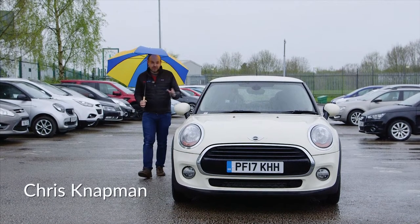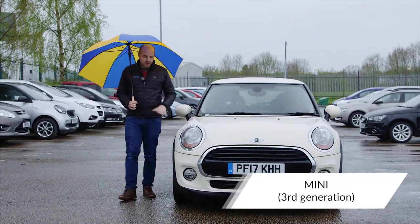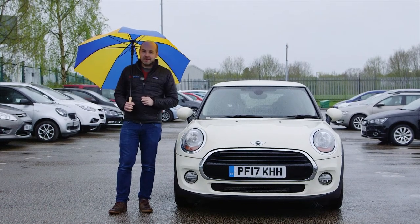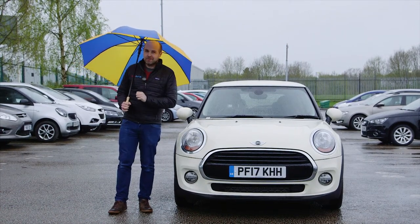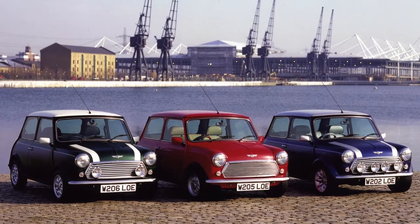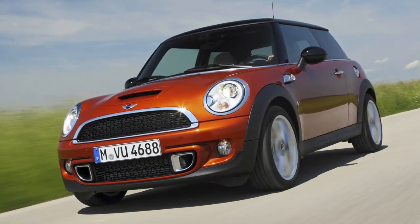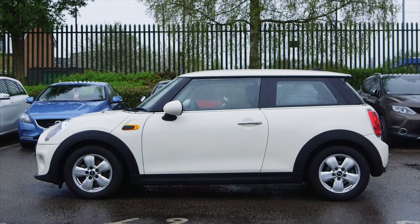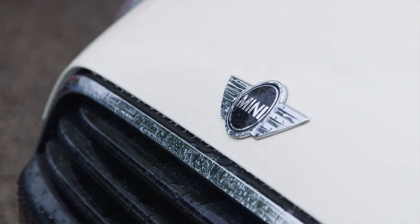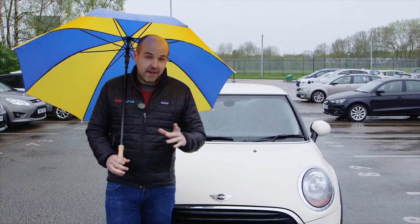It's been a long time since Minis were actually mini, but that doesn't stop the third generation of BMW's retro-style hatchback being a great used buy, as we're about to find out in this CarGurus used car review. The Mini can trace its roots back to the late 1950s and in 2001 was brilliantly reinvented by BMW. The third generation car we're reviewing today was launched in 2014 — we'll spare you the full history lesson, because what we really want to know is what one of these is like as a used buy.